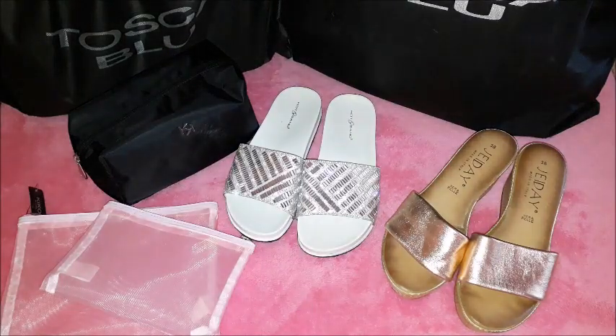I will now be showing you what I have purchased during this trip. I will be showing you the shoes, the bags and the makeup pockets that I have purchased, but I will also be showing you the makeup that I have got from Kiko Milano.